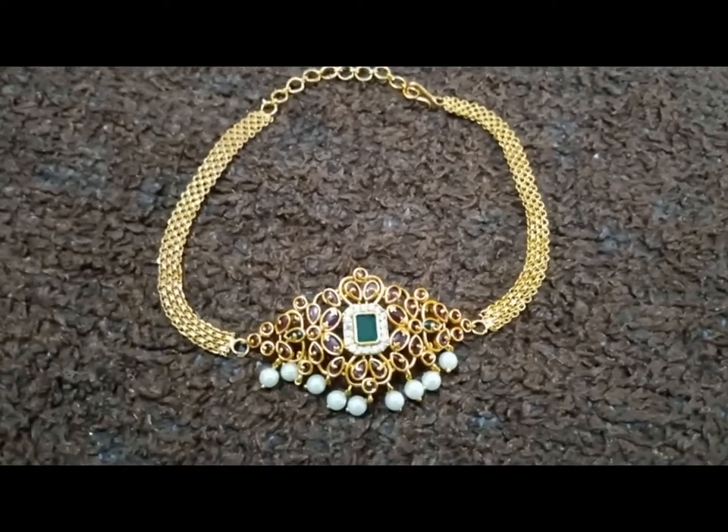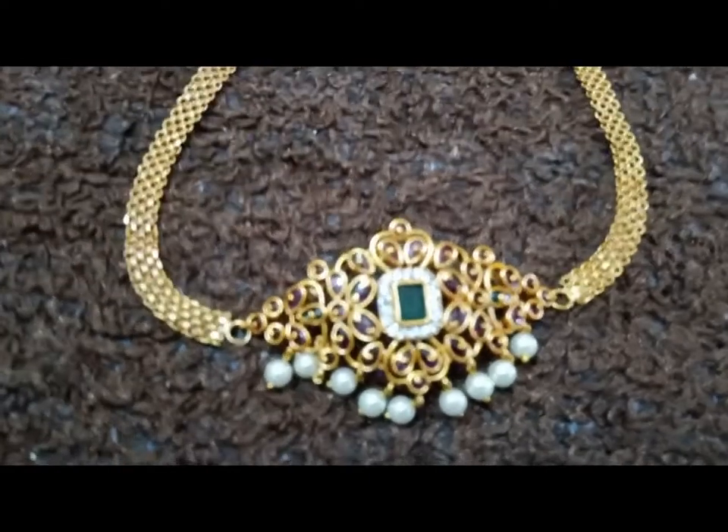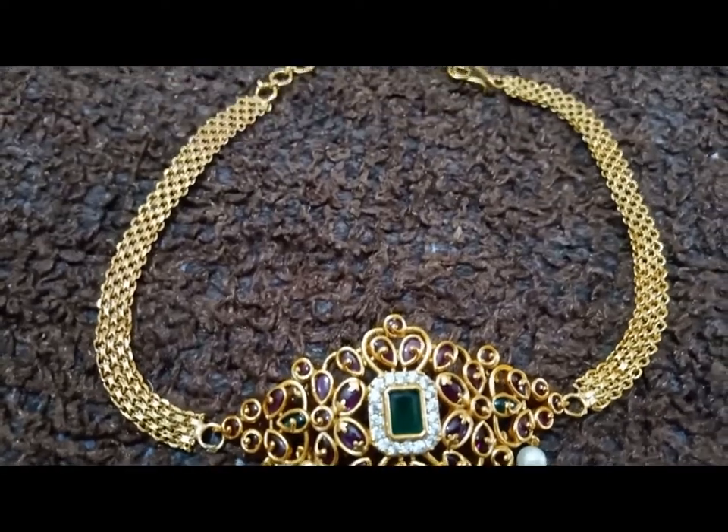Hi, hello! Most of you guys know we are posting Misho jewelry in our channel's community page. In today's video, I want to show how the jewelry looks in reality.